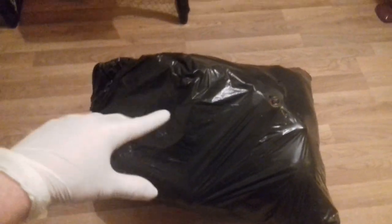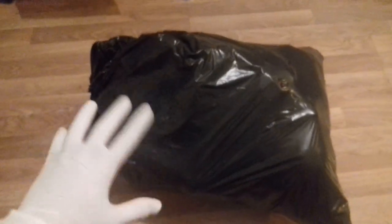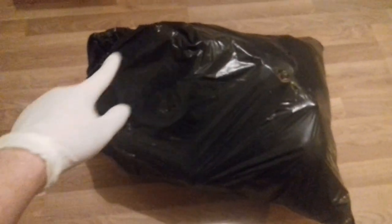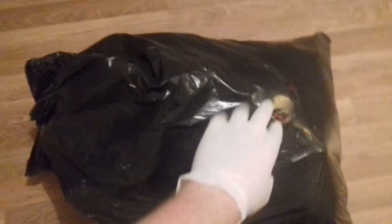Hi guys, it's the Dumpster Man and welcome to night nine of dumpster diving. Tonight I've been to the Poundland dumpster but there wasn't anything there, so I went to my normal charity shop dumpster and found this black bag. I have no idea what's in here, so let's dig in and see what we can find. Hopefully it's something good.